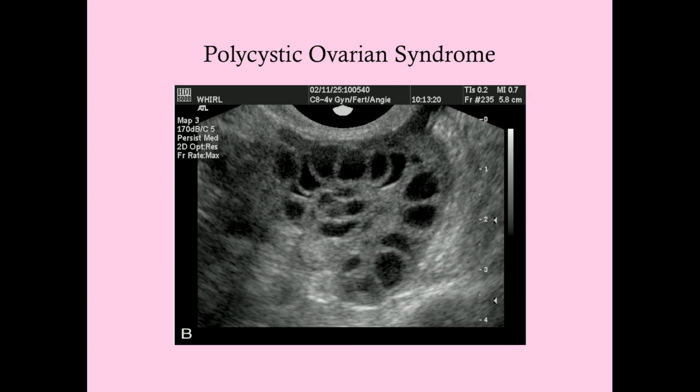This looks a lot like theca lutein cysts, but remember those appear in a very different population. PCOS typically presents in a woman with menstrual irregularities who is usually overweight and maybe hirsute. Women with theca lutein cysts are typically those who have been taking clomiphene for IVF, have had a multifetal gestation, or have gestational trophoblastic disease — anything that increases HCG. Different picture, but quite similar in appearance on sonography.